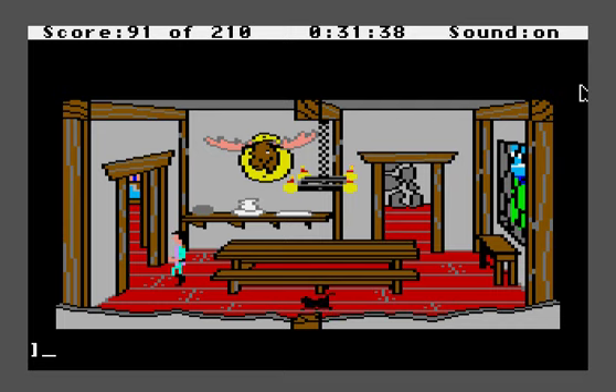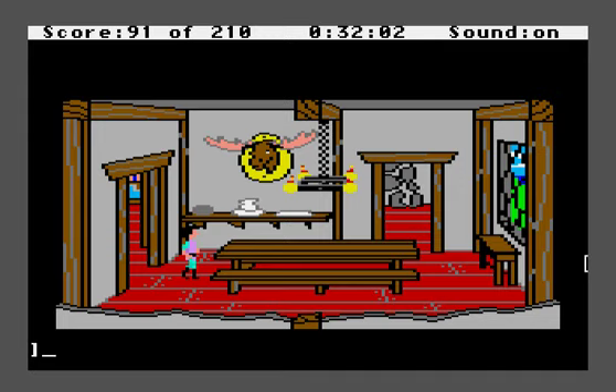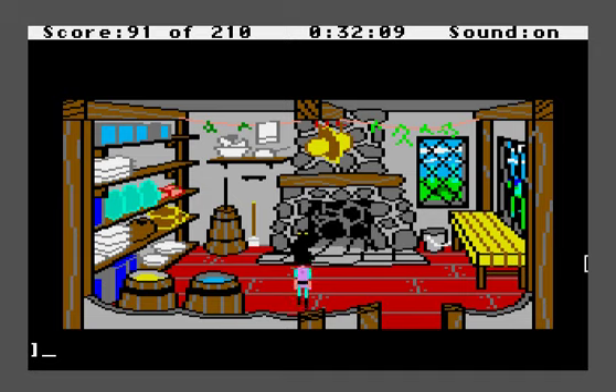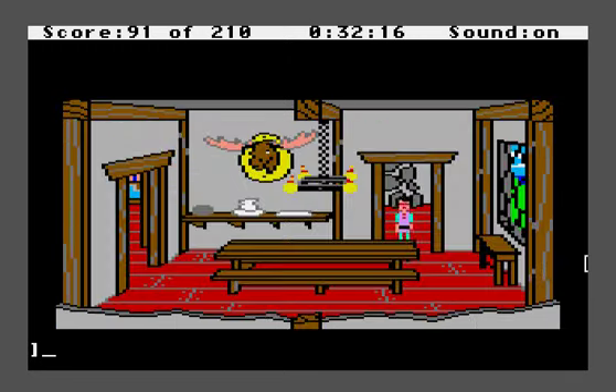I guess the game believes in letting bygones be bygones. Now that Manannan is a cat — which I'm sure in Roberta Williams' mind is the worst possible fate for anyone — he will bear his punishment forever. This is the pivotal point in the game; you don't have to worry about Manannan anymore or that timer at the top of the screen. If you walk off the screen and come back, his cat sprite just disappears forever — just his actual pet cat remains, not the cat we turned him into.